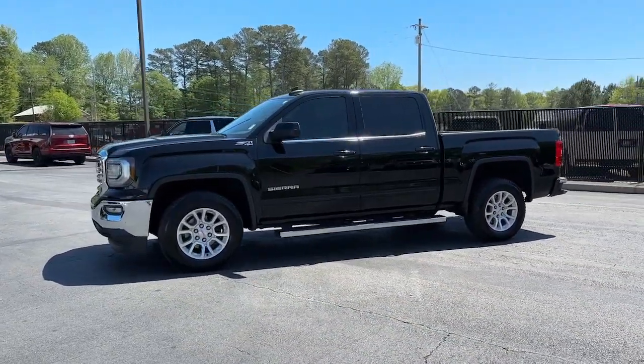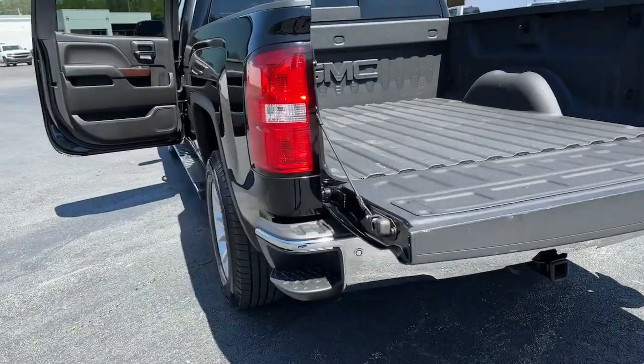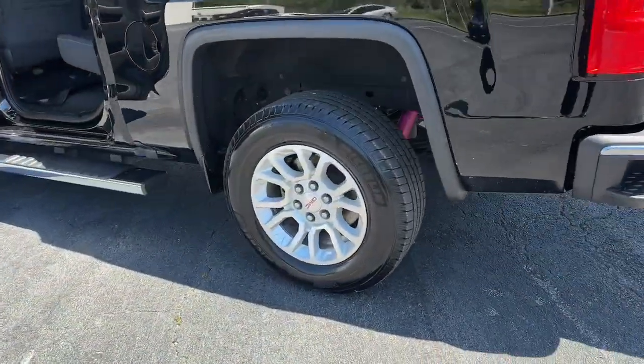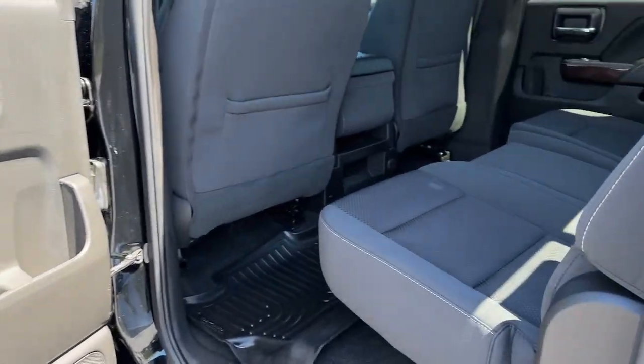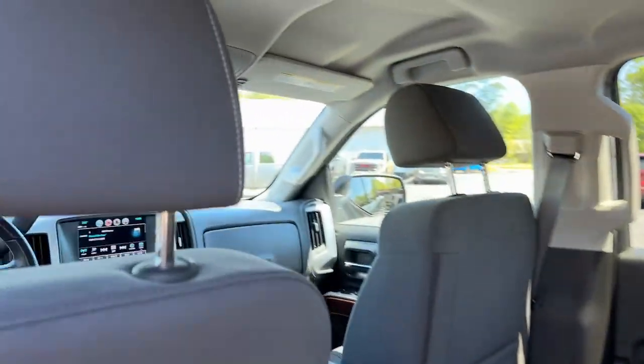Keyless entry, backup camera, premium sound system, 4x4, heated mirrors, satellite radio, steering wheel audio controls, electronic stability control, aluminum wheels, alarm.